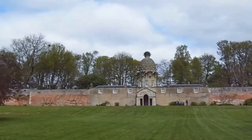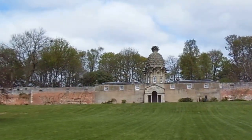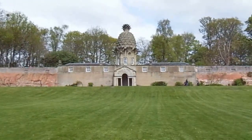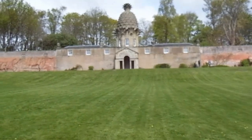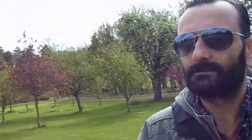There it is, there's the Pineapple. This building was erected quite some time ago and originally there were huge greenhouses either side of it where they used to grow the pineapples. I'll take you up and we'll have a closer look at this one beautiful looking building.